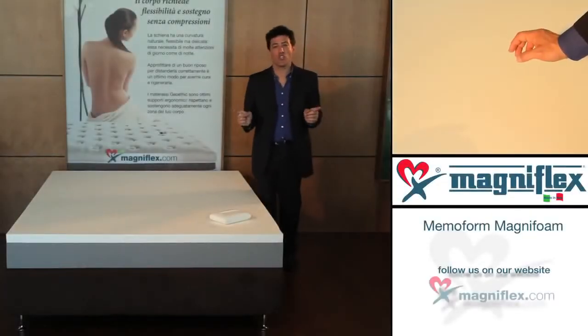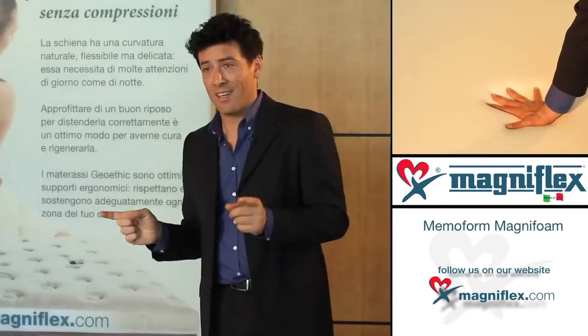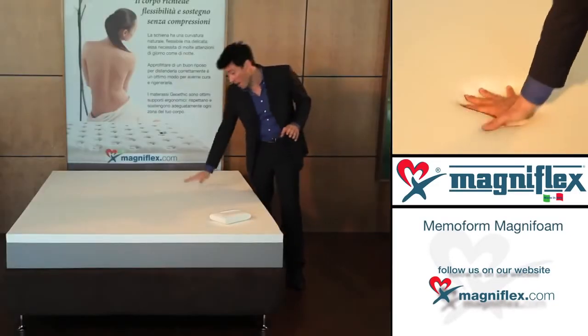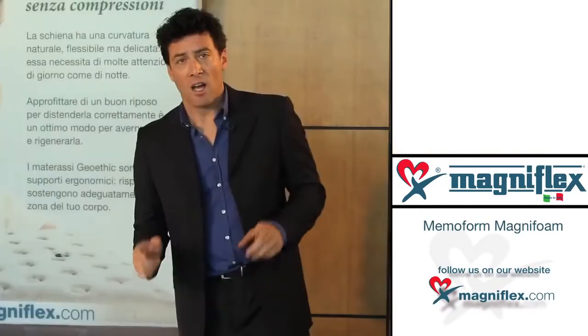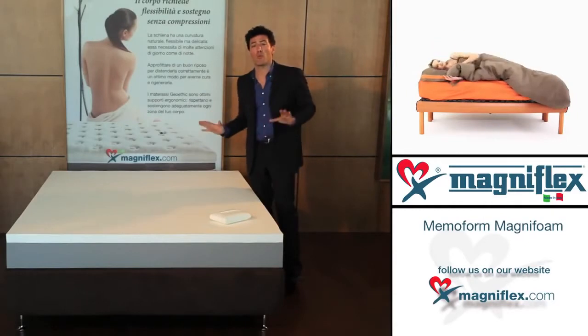Whether you've tried traditional memory foam or never tried memory foam in your bed, you don't know what you're missing unless you try Memo Form by Magniflex. I want to share with you something completely new about memory foam.